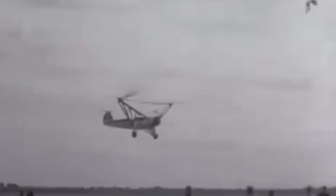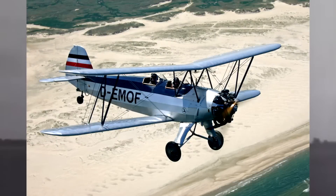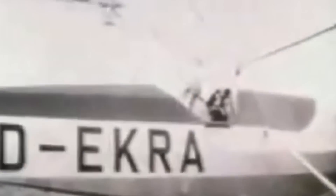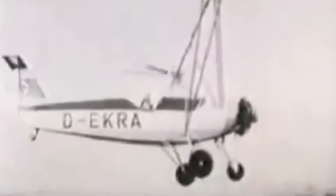On the 9th of February 1935, Focke received an order for the building of a prototype, which was designated as the FW-61. A single radial engine drove twin rotors set on tubular steel outriggers to the left and right of the fuselage. It was based on the fuselage of the training aircraft, the Focke-Wulf FW-44. Each of the main rotors had three articulated and tapered blades driven by the engine through gears and shafts. Longitudinal and directional control was achieved by using cyclic pitch and asymmetric rotor shift.